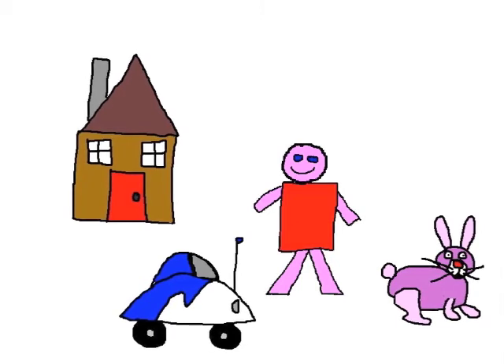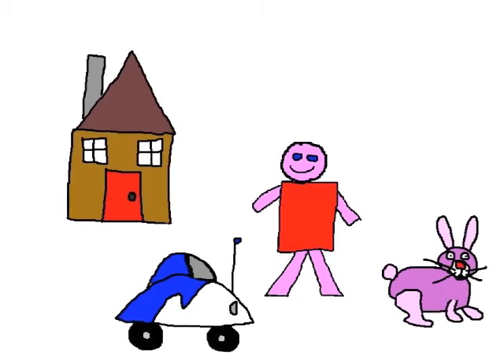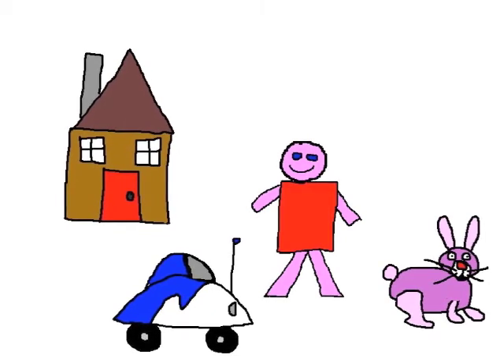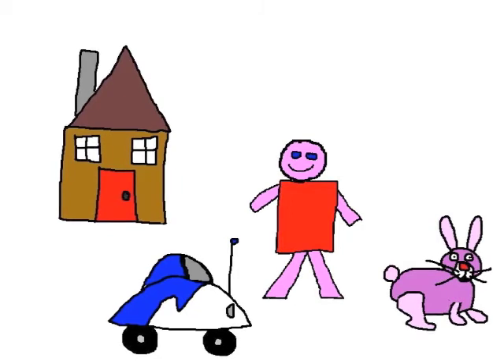Draw a circle with a rectangle on top, carrying wheels and a window. What have you got? You've got a car. A cool car.